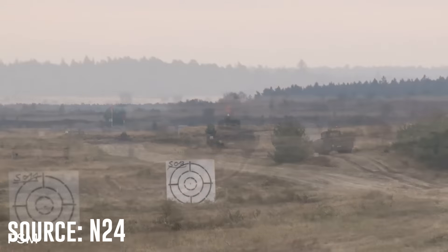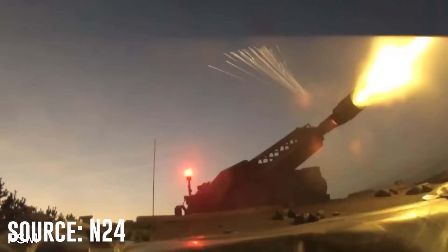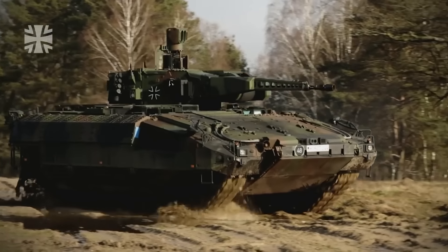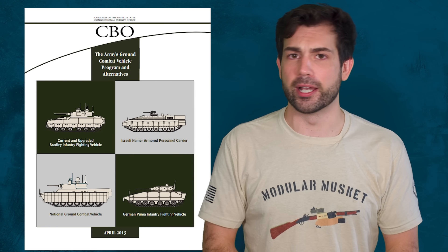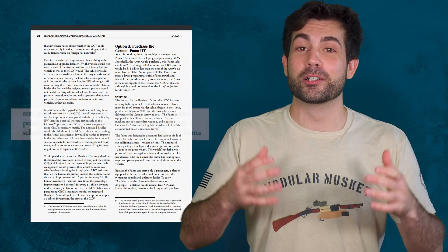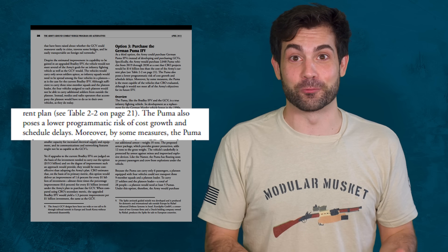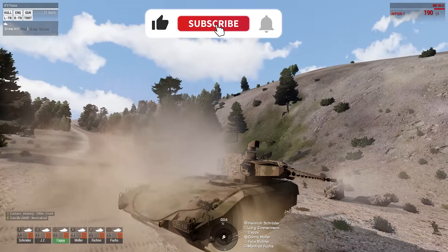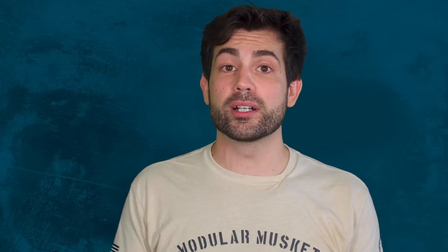This reminded me of a 2013 United States Congressional Budget Office investigation document about the army's attempt to replace the Bradley. The CBO actually found that the Puma would be the best possible replacement for the Bradley, and that 'the Puma also poses a lower programmatic risk of cost growth and schedule delays' — they really dodged a bullet there. They were wrong, because there were a lot of scheduled delays and additional costs after 2013. So instead of the US army having to pay for all those upgrades, they ended up sticking with the M2 Bradley and upgrading that instead.